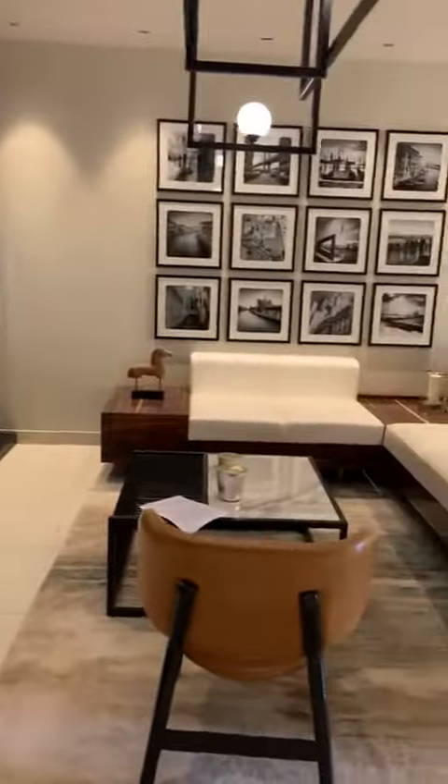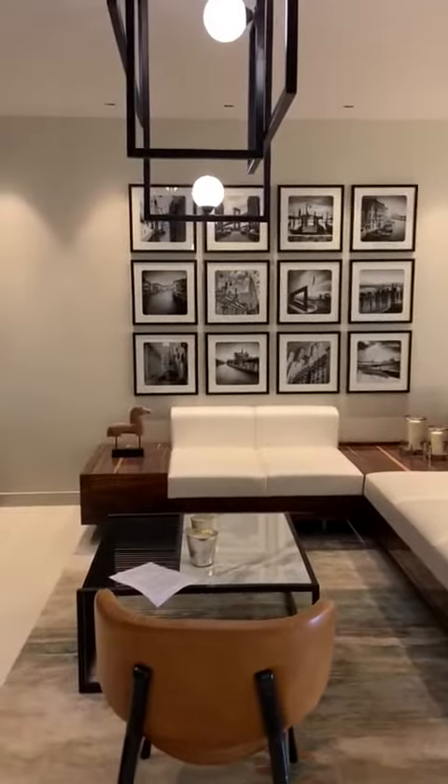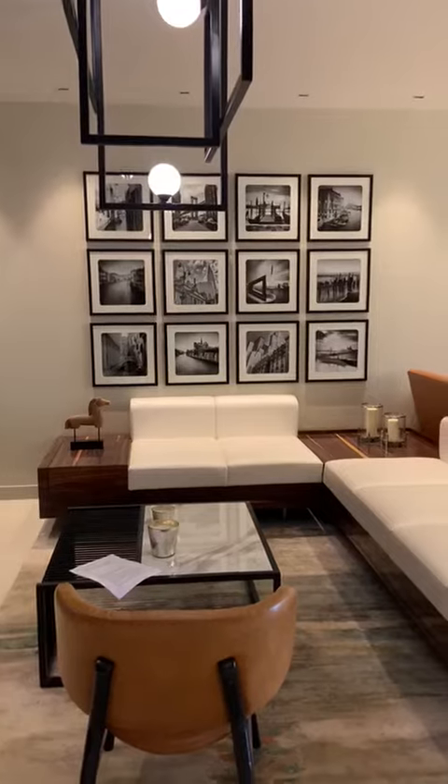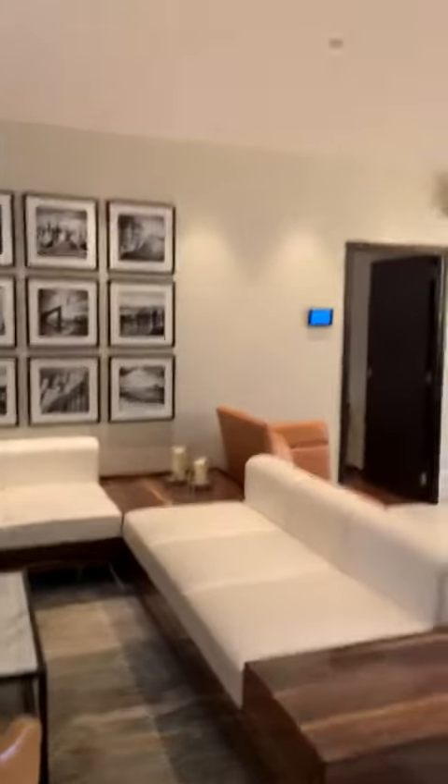This is a 3 BHK of grand, and this is the living area. You get a huge living space here. The ceiling is 10 feet, and this is what you get after the false ceiling — the ceiling is already done with the false ceiling.